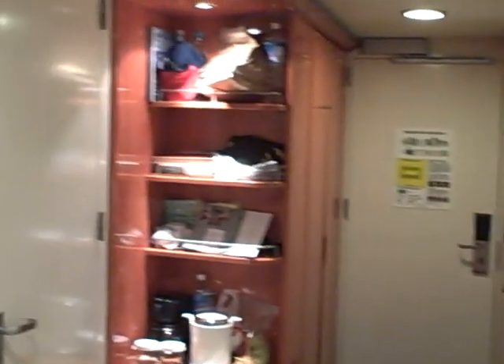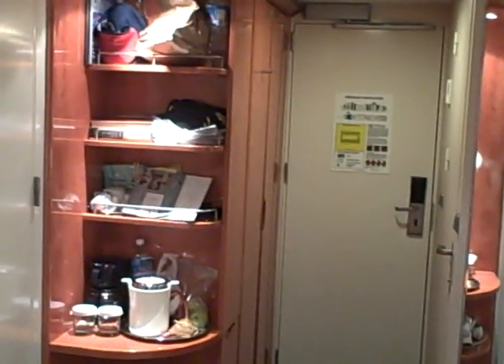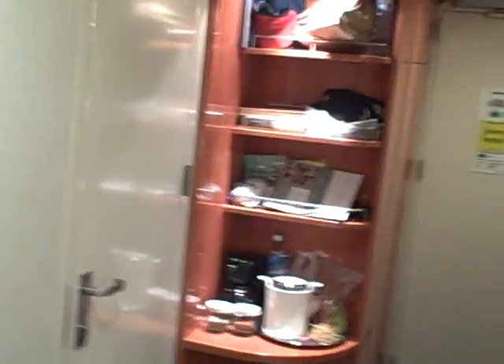Here's the view towards the door — the closet area to put your clothes in, and a shelving area.